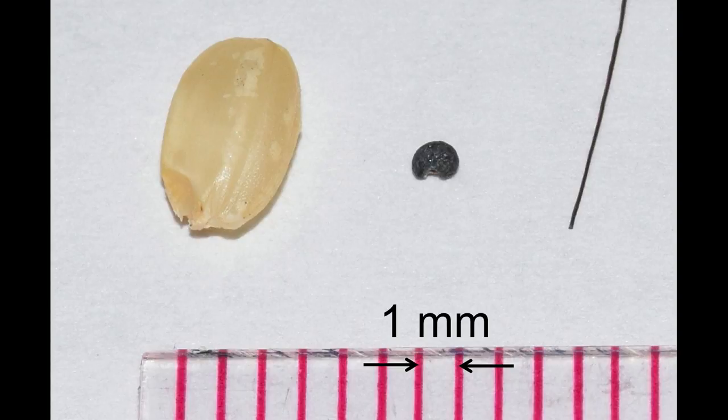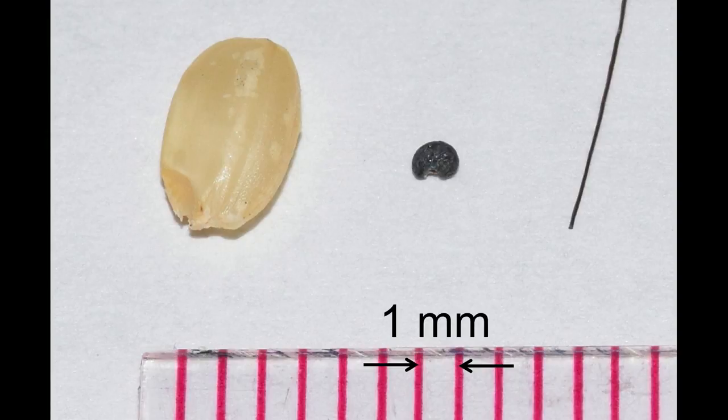So 100 microns is one-hundred-thousandths of a millimeter — or, in other words, easier to understand, it's just the diameter of a human hair. That's about the size of the features we need to be able to create for microfluidic devices.